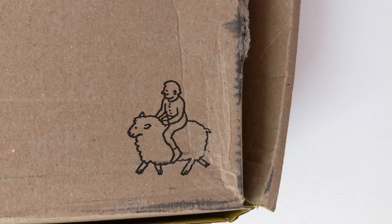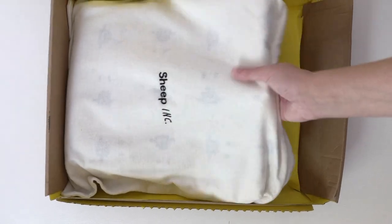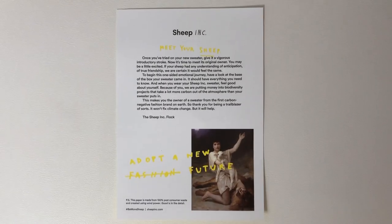The packaging was fun to explore. There's a lot to read on the inside of the box, including instructions on adopting your sheep. It comes with a dust bag, which is really thoughtful and handy when storing your sweater, a tiny sweater comb for maintenance, and a page of literature to read.